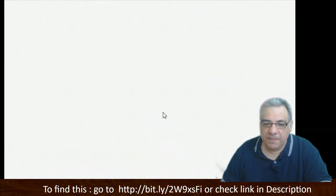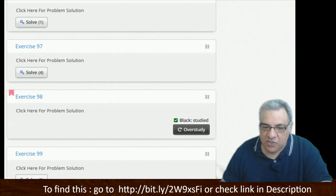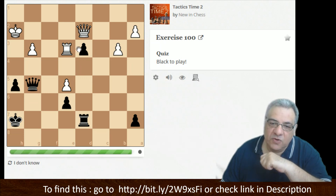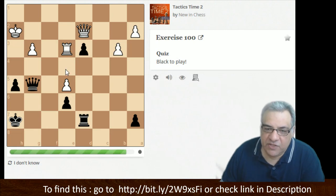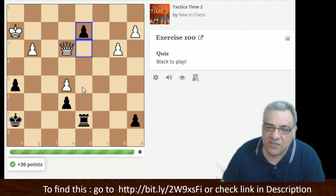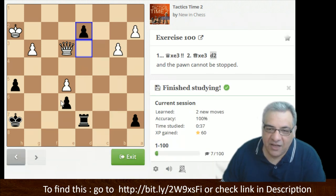Let's do exercise 100. The passed pawn is very very dangerous — worth its weight in gold. Can we afford to do something radical here? I'm considering taking on e3 — d2 and then check, maybe king h8. There is an annoying check which scares me a bit. On the other hand I think it's a winning attempt. Let's try this — d2 now. It doesn't check on the check but I suspect the checks are going to run out.